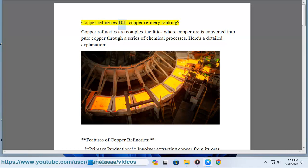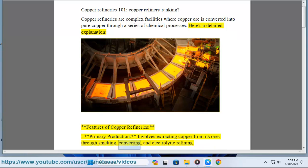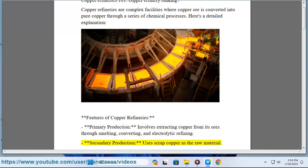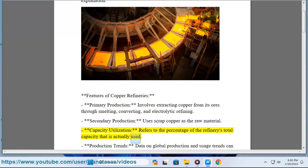Copper refineries 101: copper refinery ranking. Copper refineries are complex facilities where copper ore is converted into pure copper through a series of chemical processes. Features of copper refineries include primary production, which involves extracting copper from its ores through smelting, converting, and electrolytic refining; secondary production, which uses scrap copper as the raw material; and capacity utilization, which refers to the percentage of the refinery's total capacity that is actually used.